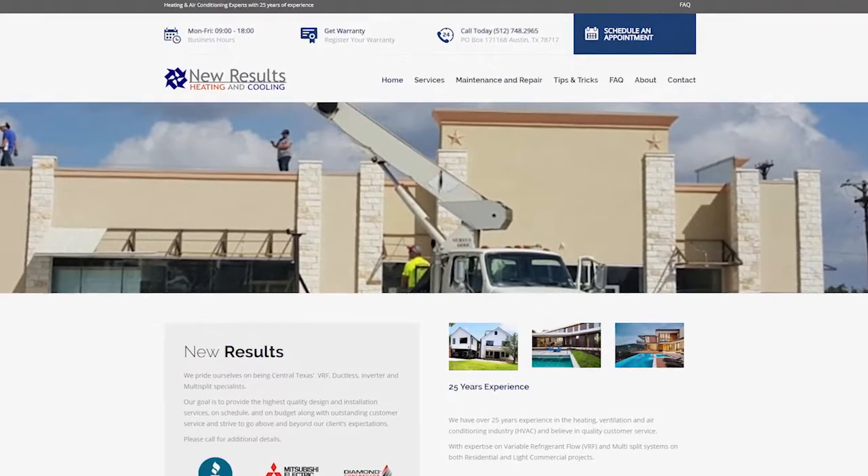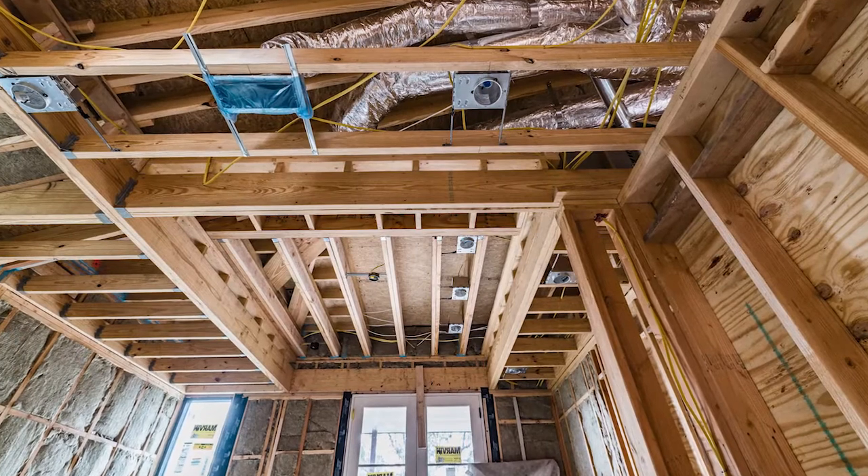Trey approached us early on this project to get into the design phase. That is when we start to work with architects and look at the plans and help make suggestions as to how heating and cooling systems, ventilation systems, can come into a project and fit within the architecture.